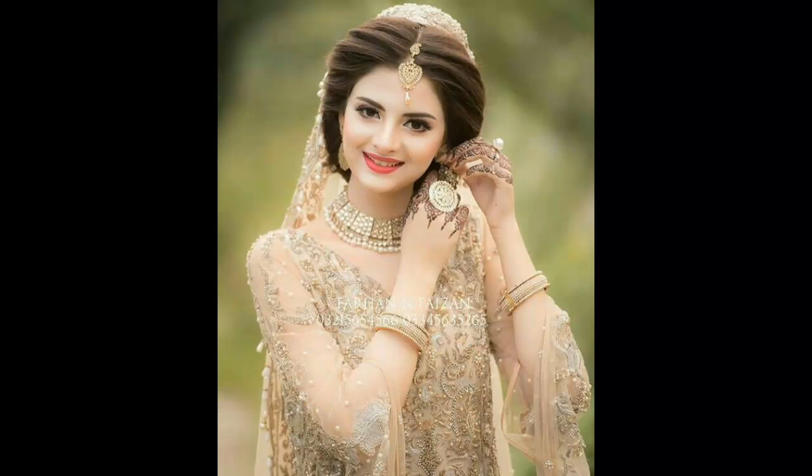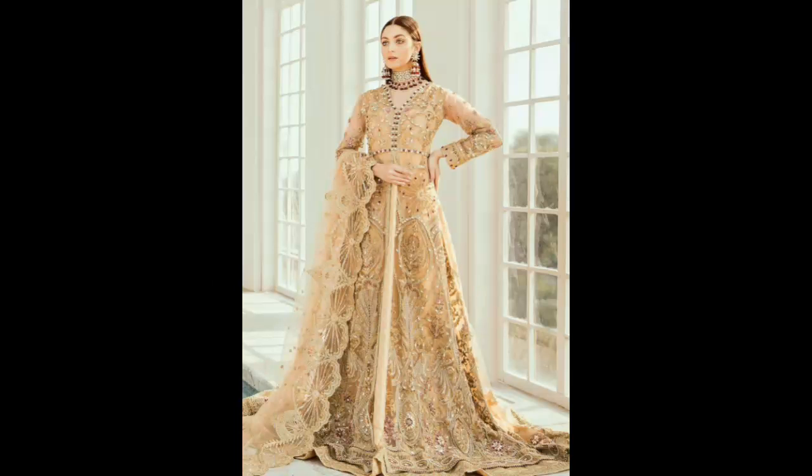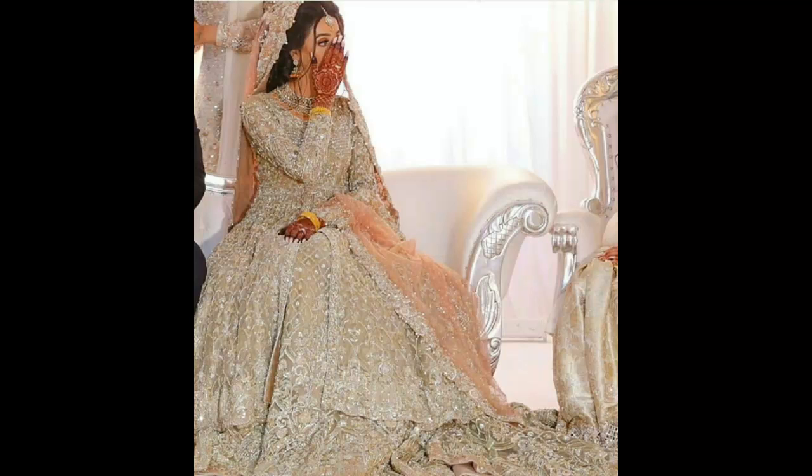Bismillahirrahmanirrahim, Assalamualaikum viewers, welcome back to my channel The Fashion Expert. So viewers, how are you all? I hope you will be fine. As you can see, the topic of our video is in the same language and they are in the same collection, which is in pink color.